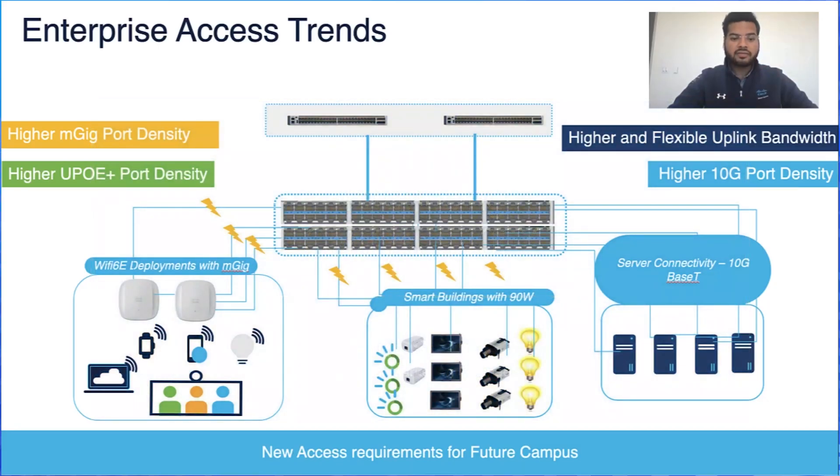As we have seen during the pandemic, working from office was not an option, and as companies start to return to the office, employees will be distributed between office and remote in any given meeting. This requires high density and low latency Wi-Fi access for an uncompromised video experience. When you have big teams working from the same location, it can tax your connection.